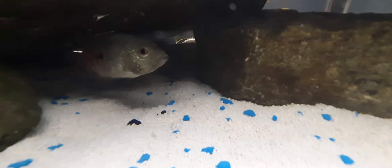He's still eating, just peeking in and out. He's still kind of skittish with the light on, even though he's been in here for about three weeks now.